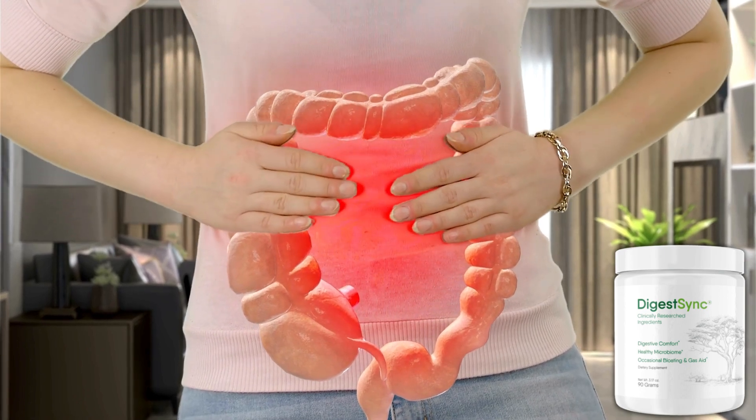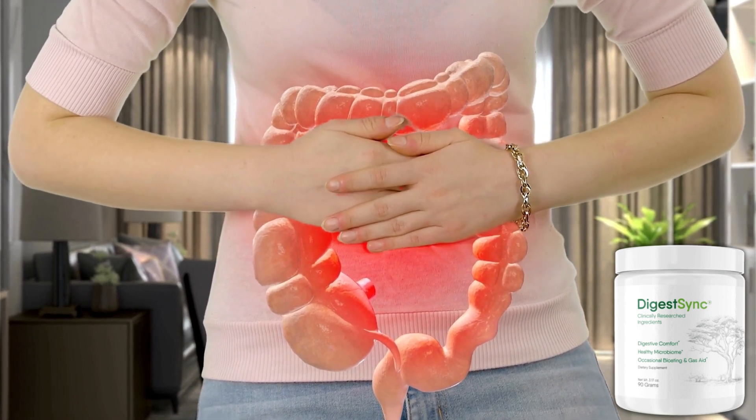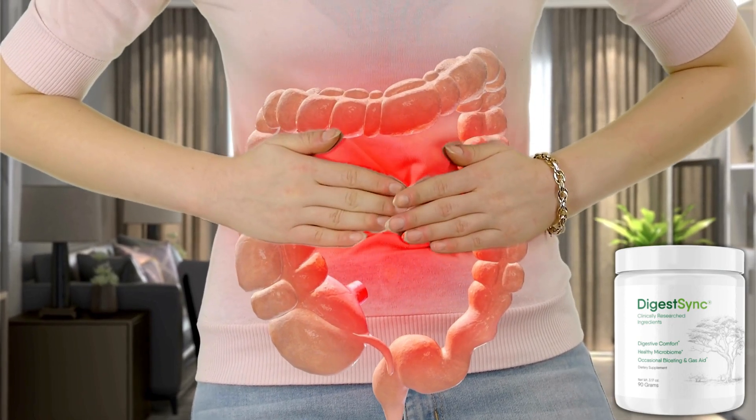Due to the quality of its ingredients, DigestSync will help you with bowel function, peristaltic bowel movements, and nutrient absorption.